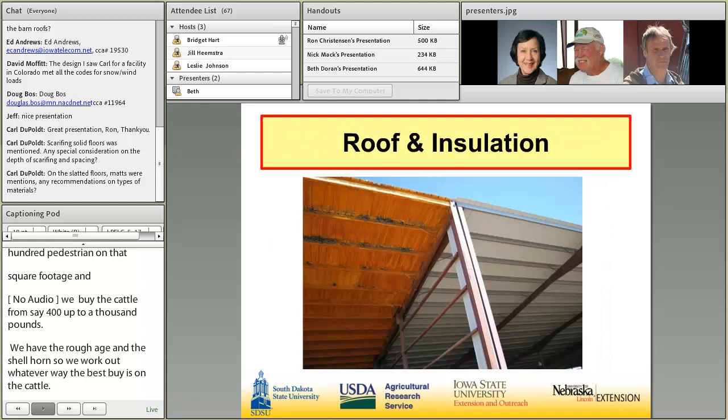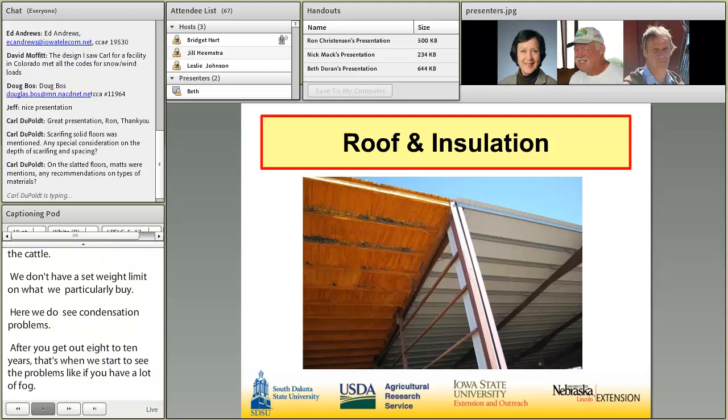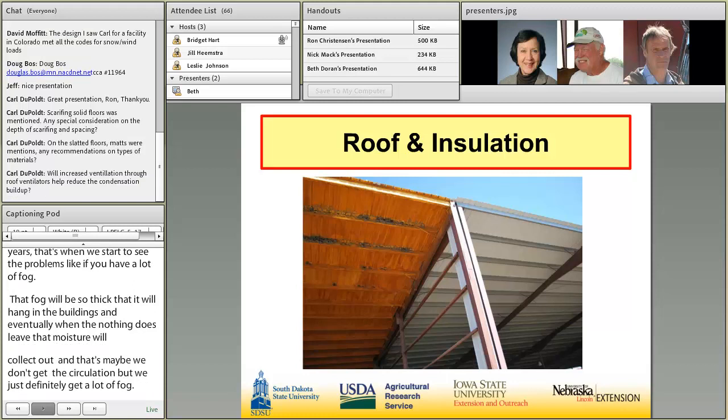On the roofing part, we do see where we will have some condensation problems. It won't show up the first three or four or five years, but after you get out eight to ten years, that's when we start to see the problems. Like if you have a lot of fog, that fog will be so thick it'll hang in them buildings. And eventually when the fog does leave, that moisture will collect up against that roof. If that hangs in there on mornings when you go through a spell of high humidity and heavy fog, we just definitely seem to get a lot more fog, and then you're going to have that acid starting to hang on the roofs. Eventually we did have some pitting at one time. That usually comes about eight to ten years down the road.